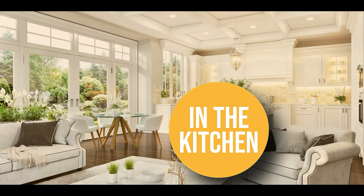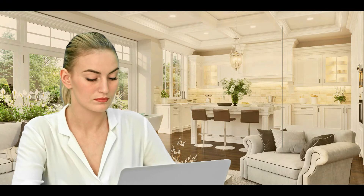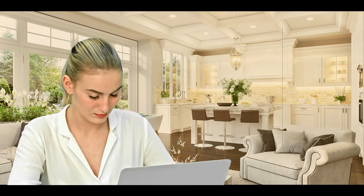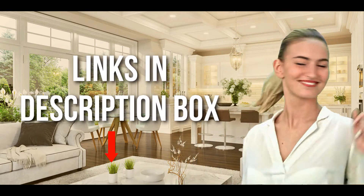Welcome back kitchen enthusiasts. We're in the kitchen and we're here to help you decide which manual food processor to buy today. Don't worry about taking any notes — all the links for the products we mention are in the description below.